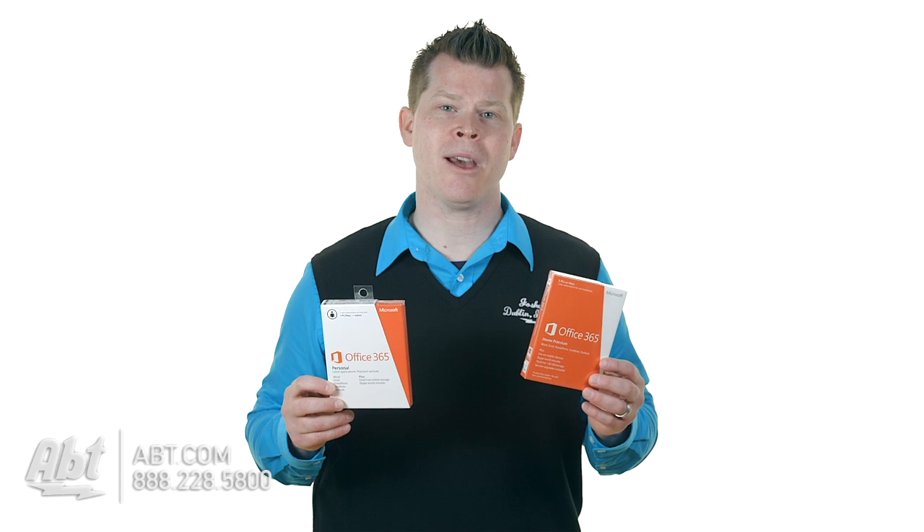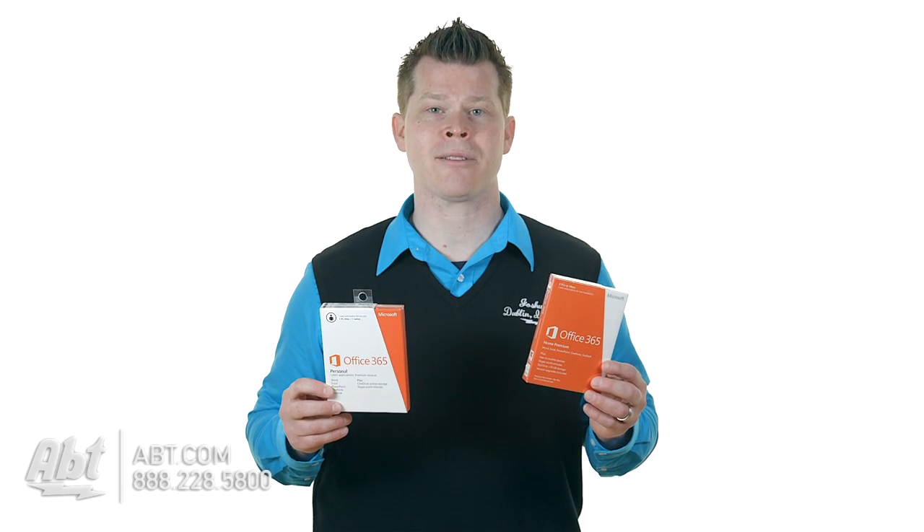But what it does here is, if you have five computers, and it could be a mixture of Macs and PCs, and you have Office 365 Home Premium, that means that you have the ability on all five of those Macs and PCs to download and install Office.